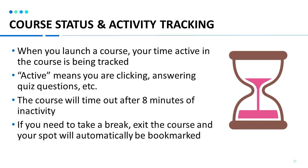For different programs where you may need to report your training hours, please note that when you launch the course, the time will start counting. You need to be active within the course for the time to continue to be tracked. The courses will time you out after 8 minutes of inactivity. To stay active in the course, you will just need to keep clicking through the different slides or answer the quiz questions.